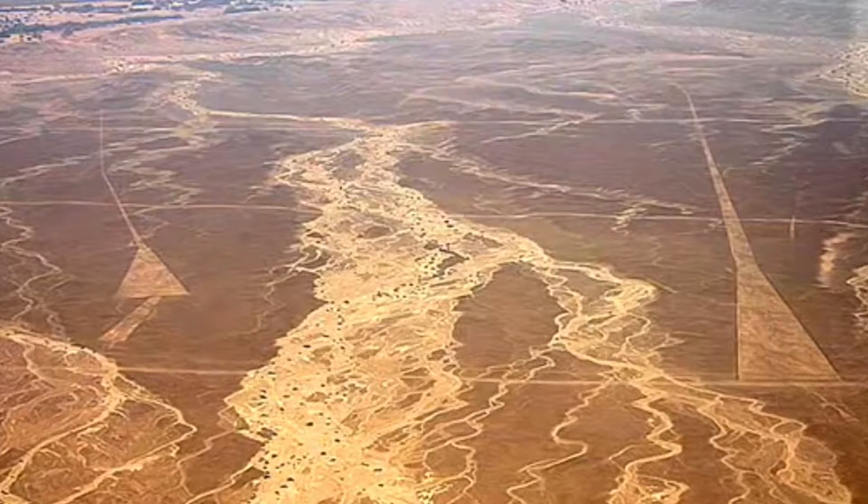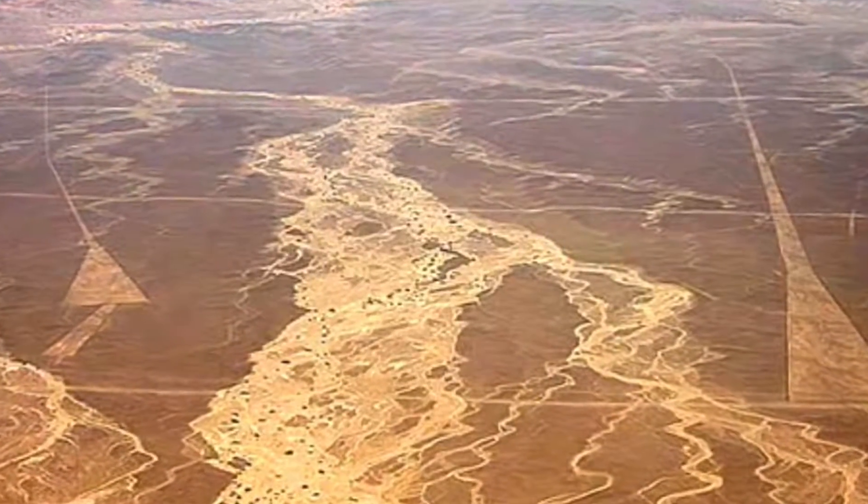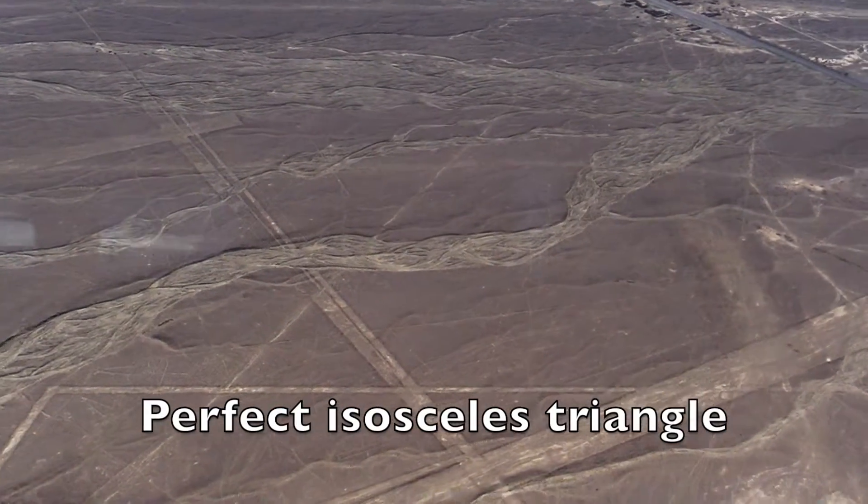There are so many lines across the Nazca plain. One researcher, Eduardo Heran, was a pilot and Nazca specialist who flew over the Nazca lines for over 26 years, spending 20,000 hours above them. He personally mapped and photographed 324 lines, yet there are thousands of lines in total — some over 10 miles long. Some are so geometric and precise that you can see a perfect isosceles and a perfect equilateral triangle.